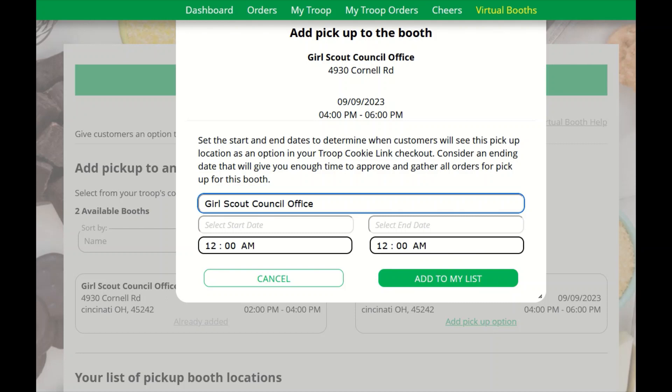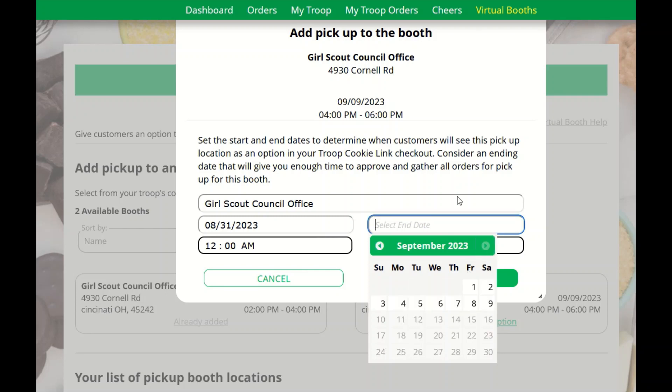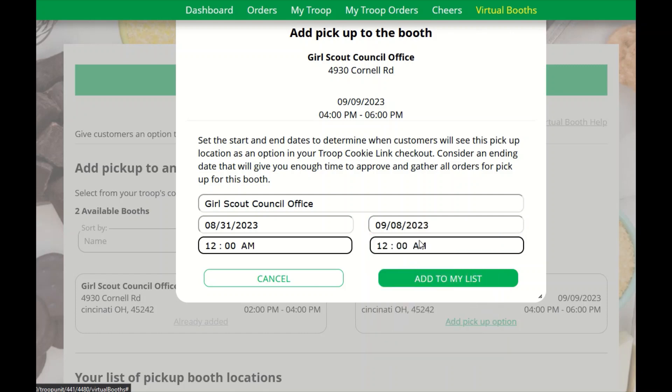Next, you will set the start and end dates and time to determine when customers will see this pickup location as an option in your troop cookie link at checkout. Consider an ending date and time that will give you enough time to approve and gather all orders for pickup for this booth. Since our booth is on 9-9, we will stop orders coming in on Friday 9-8, ending at noon on 9-8, which gives me the evening to pack all of the orders, prepare them, and deliver the cookies to the volunteer who will be at my booth.